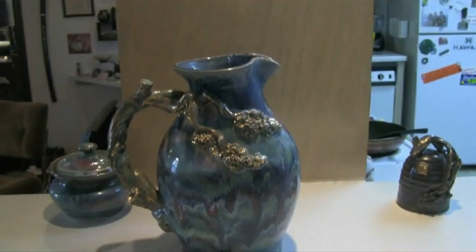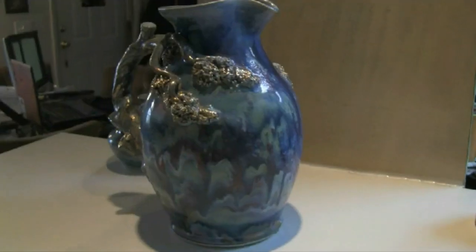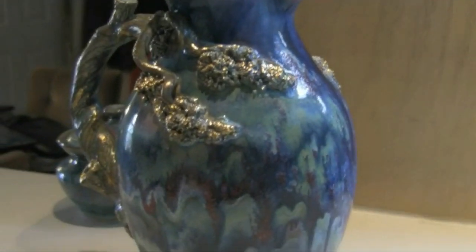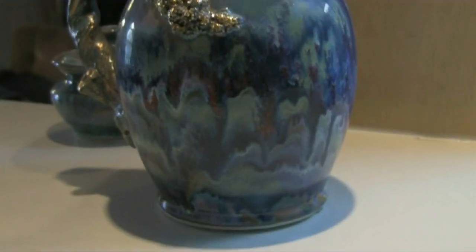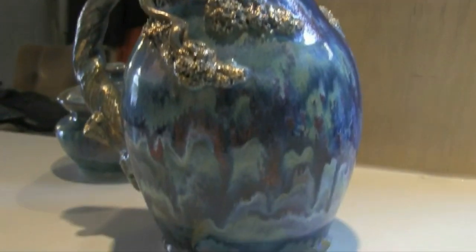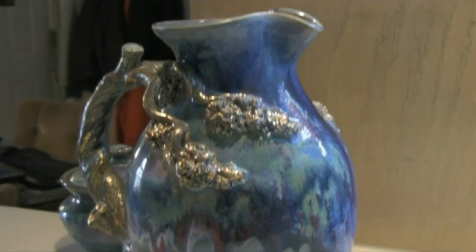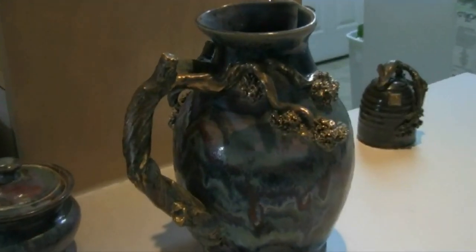A pitcher signifies a vessel for collecting, holding, and distributing beverages, and since all beverages directly reference water, all pitchers likewise reference water as well. This particular pitcher's relationship to water is further reinforced by its composition and color. Its rounded shape, its gentle curves, and its rippled mouth suggest pouring even when the pitcher is empty.